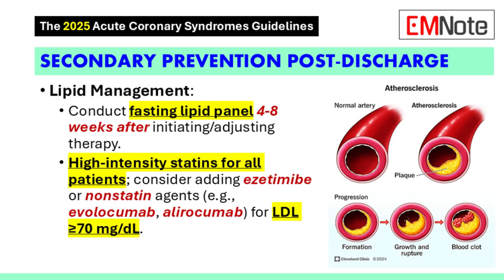For secondary prevention, it's important to monitor lipid levels. The guidelines recommend checking a fasting lipid panel four to eight weeks after starting or changing lipid-lowering therapy. This allows us to see how the patient is responding and make adjustments as needed to ensure we're getting their lipids to goal.